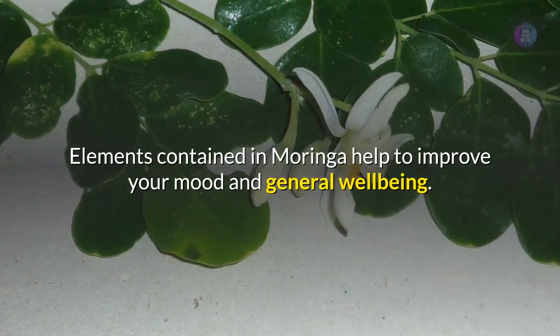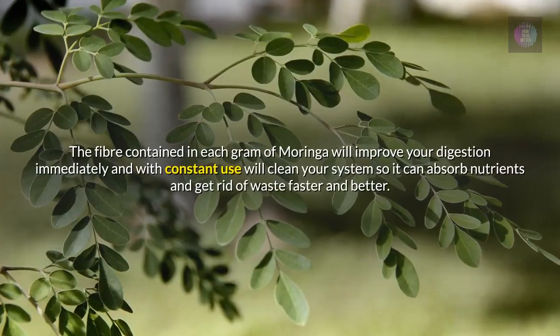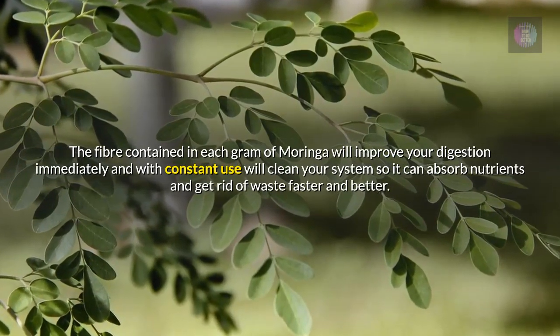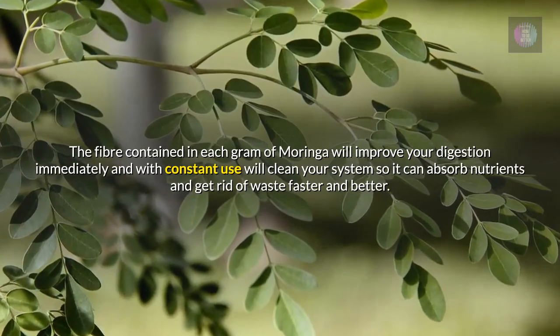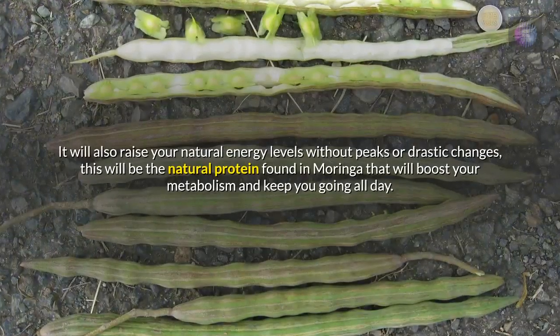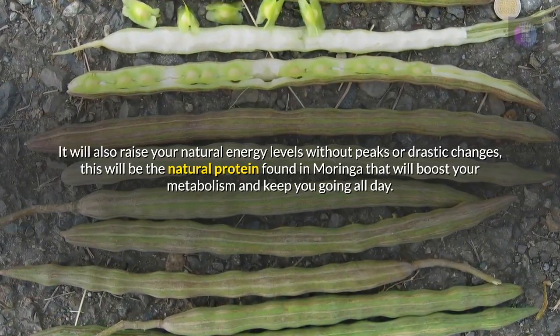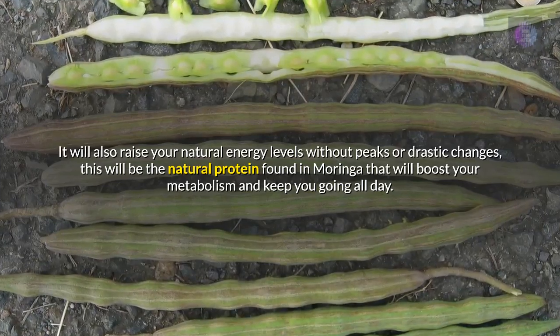Elements contained in Moringa help to improve your mood and general well-being. The fiber contained in each gram of Moringa will improve your digestion immediately and with constant use will clean your system so it can absorb nutrients and get rid of waste faster and better. It will also raise your natural energy levels without peaks or drastic changes — this will be the natural protein found in Moringa that will boost your metabolism and keep you going all day.